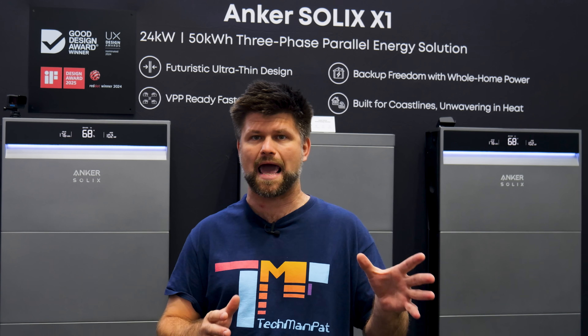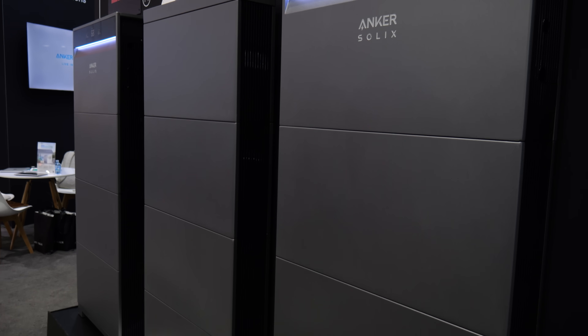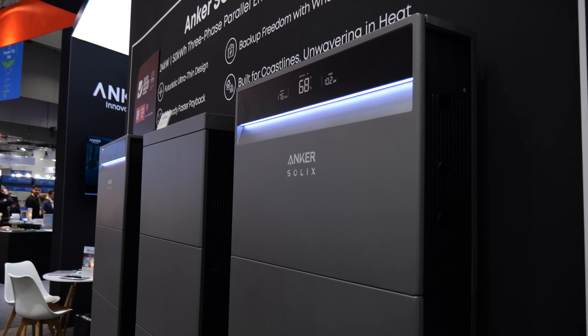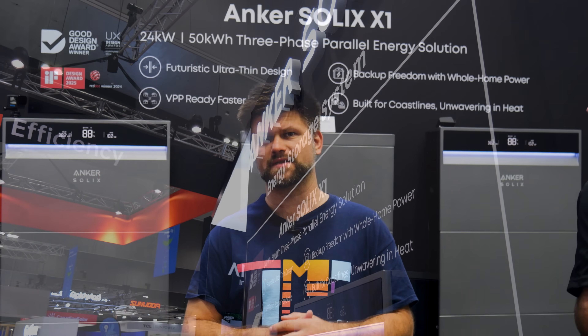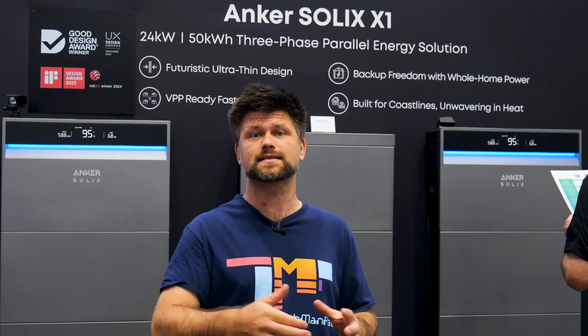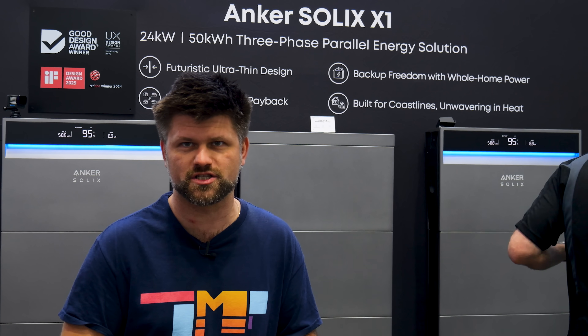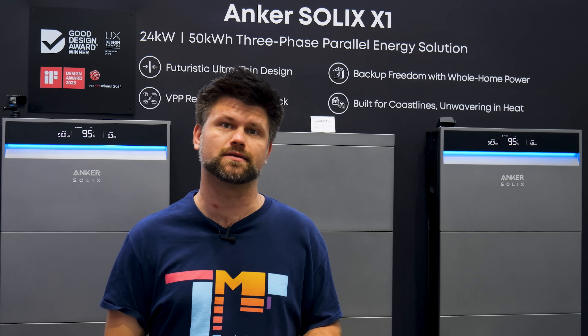Design's only half the story. The X1 is VPP ready, meaning it's already integrated with players like Amber and Origin. So if you want your battery not just sitting there but actually making you money while balancing the grid, this thing is already there. And you can stack them in parallel — two units on a single phase gives you up to 12 kilowatts of power and 60 kilowatt-hours of storage. That's not just running your fridge in a blackout — that's running your whole house like nothing happened, including aircon.